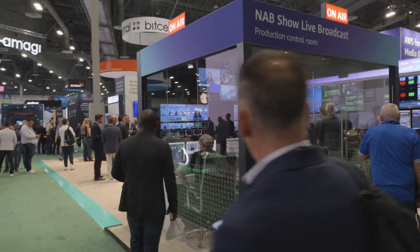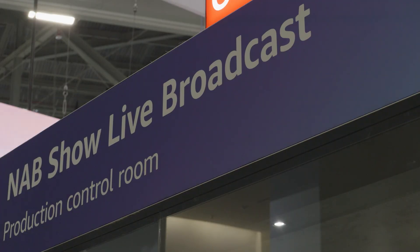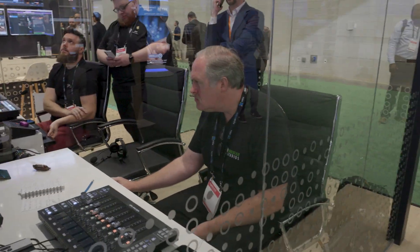A real newsroom broadcast studio, live from a trade show, where we had access just two days before. Eight hours live per day, multiple roving reporters, a crew that we never met before — six people — and just two months from start to finish, entirely done in the cloud.